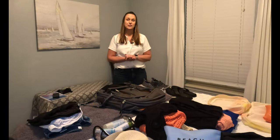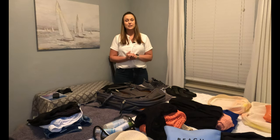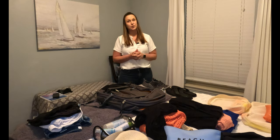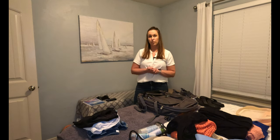The most important thing we like to tell people is to not overpack. Boat life is pretty simple, you don't need much, and especially in the islands everything is pretty casual, so less is more. Definitely travel light when you're going on a bareboat charter.